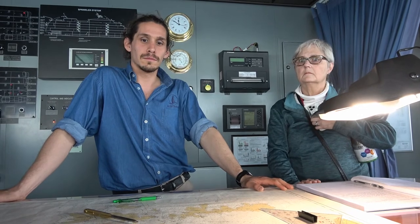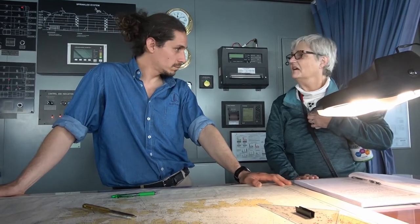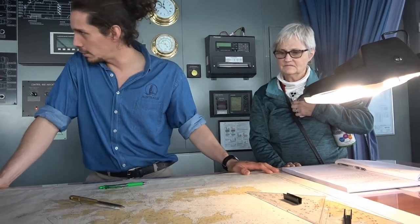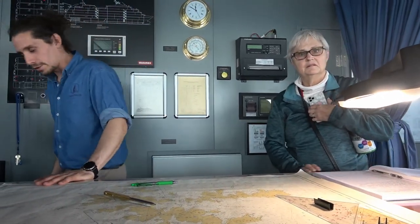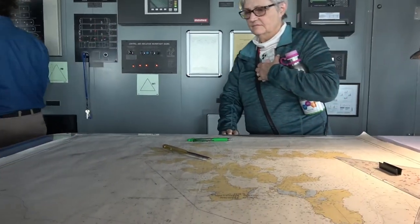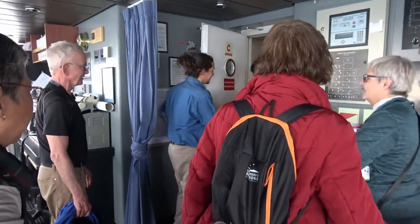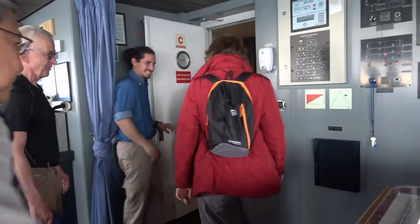That sounds amazing! That was very interesting — thank you. You're welcome. Very nicely done. See you ladies, thank you very much. This is the first time I've given this tour. You did a good job for the first time — thank you, bye!